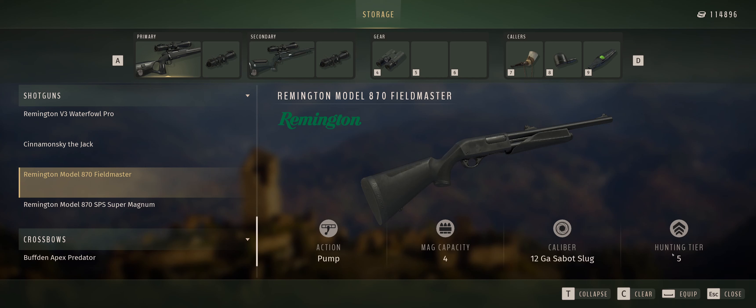The Model 870 Fieldmaster Synthetic Fully Rifled Deer provides value and quality performance in one of the most accurate slug-shooting combinations available. It includes a 20-inch fully rifled barrel with adjustable rifle sights, a satin black finish on all exposed metal parts, and a new synthetic stock and forend with SuperCell recoil pad. Make your choice from these four brand new Remington Firearms products and hunt your own way in Way of the Hunter.